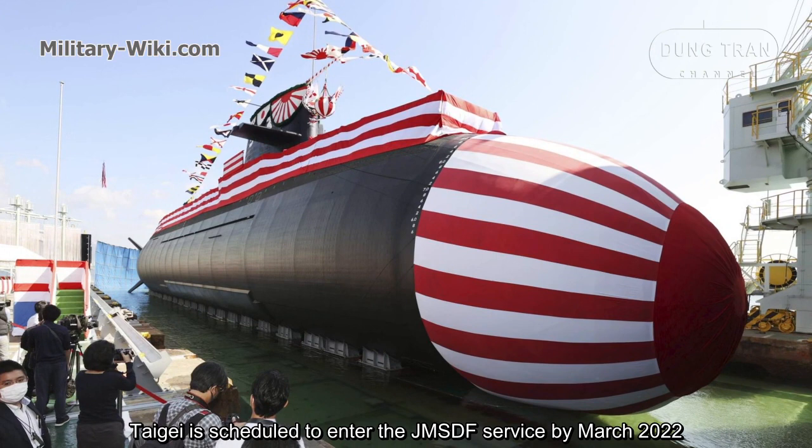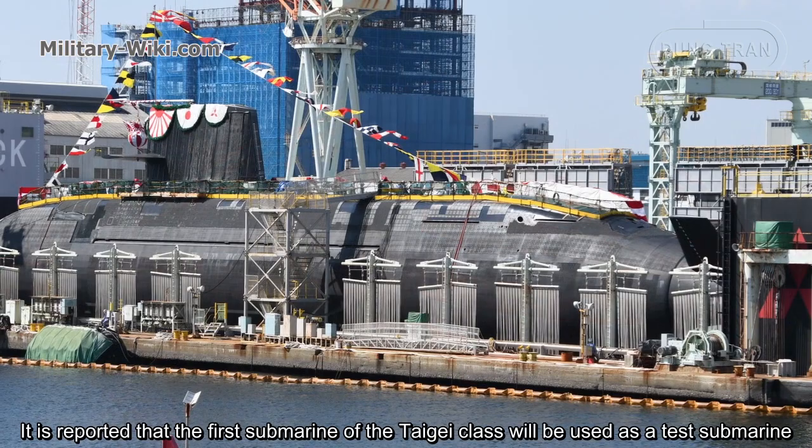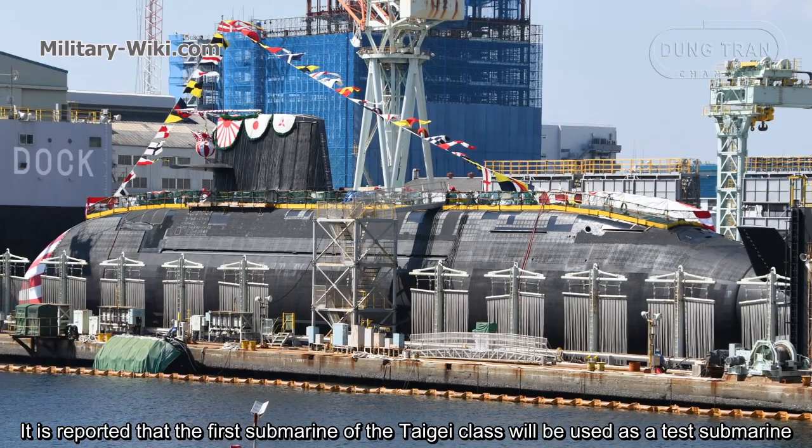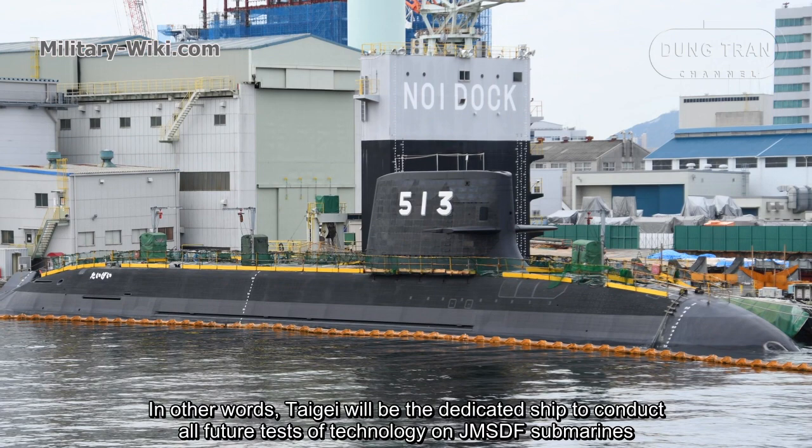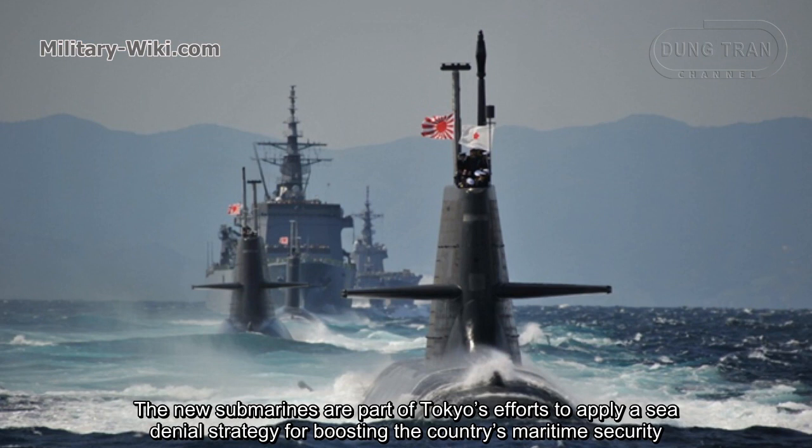The Taigei is scheduled to enter Japan Maritime Self-Defense Force service by March 2022. It is reported that the first submarine of the Taigei class will be used as a test submarine — in other words, it will be the dedicated ship to conduct all future tests of new technology on Japan Maritime Self-Defense Force submarines.